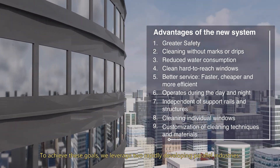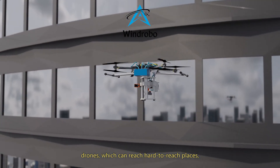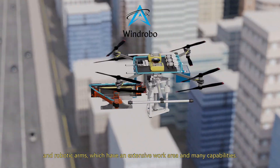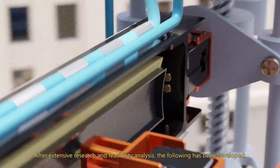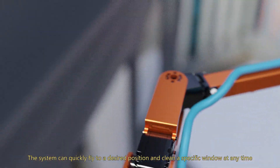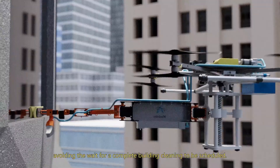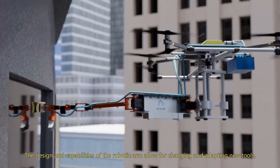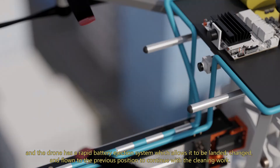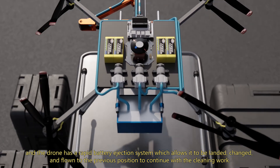To achieve these goals, we leveraged two rapidly developing parallel industries: drones, which can reach hard-to-reach places, and robotic arms, which have an extensive work area and many capabilities. After extensive research and feasibility analysis, the following has been developed. The system can quickly fly to a desired position and clean a specific window at any time, avoiding the wait for a complete building cleaning to be scheduled. The design and capabilities of the robotic arm allow for changing and adapting new tools, and the drone has a rapid battery ejection system which allows it to be landed, changed, and flown back to the previous position to continue with the cleaning work.